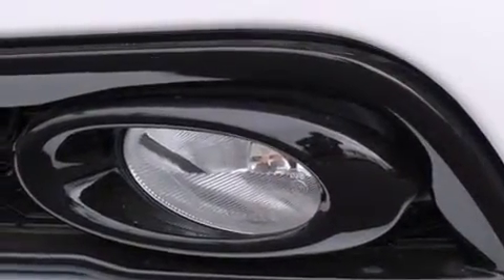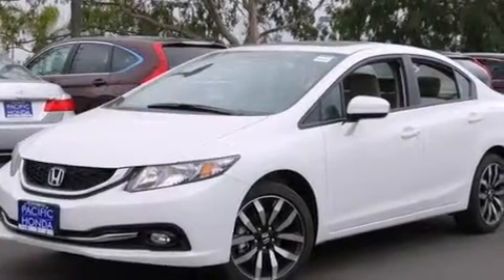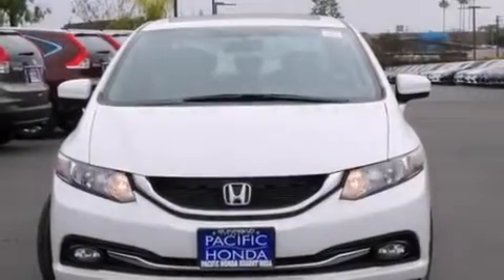Front fog lights, tinted glass, dusk sensing headlights, an anti-lock braking system, and leather seats provide great support and create an overall luxurious feel.